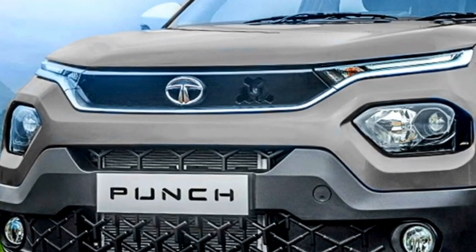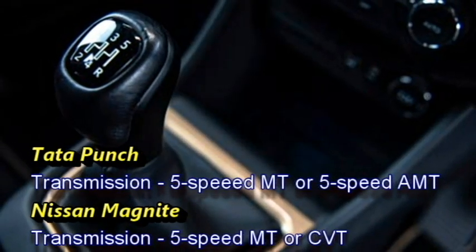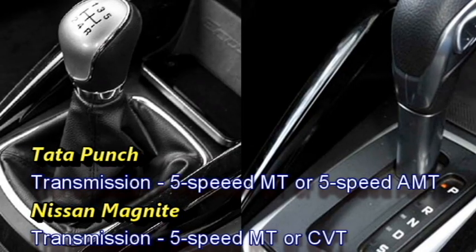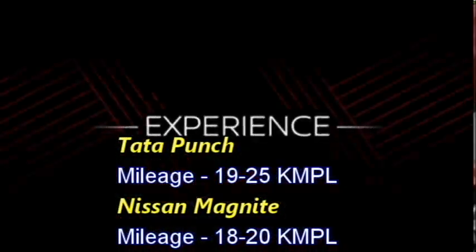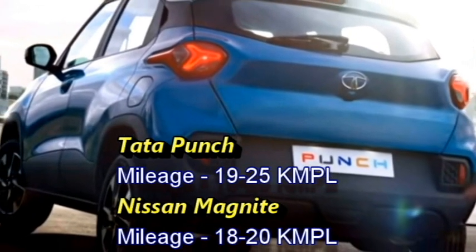In terms of transmission, Tata Punch will offer a 5-speed manual or 5-speed AMT automatic transmission, whereas Nissan Magnite offers a 5-speed manual or CVT transmission. In terms of mileage, Nissan Magnite can deliver a mileage of 18-20 kmpl, whereas Tata Punch can give a mileage of 19-25 kmpl.